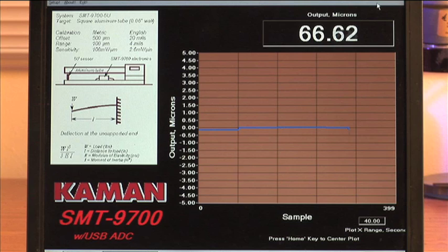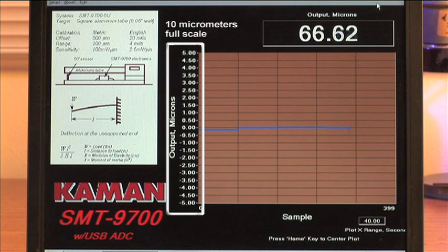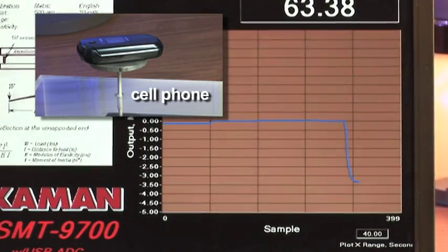In our first deflection measurement, we'll measure the beam deflection caused by a common cell phone. We'll set our software screen to display a full scale range of 10 micrometers. After placing the cell phone, we can observe a deflection of about 3 micrometers.